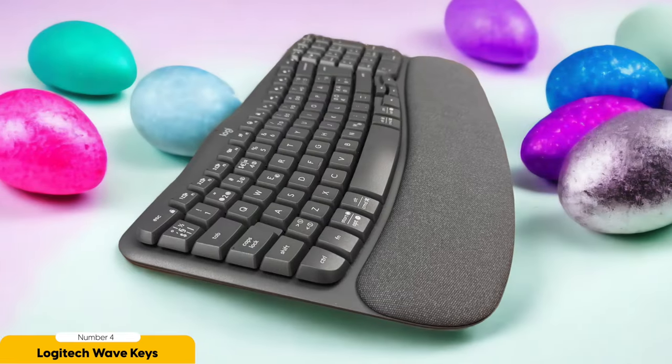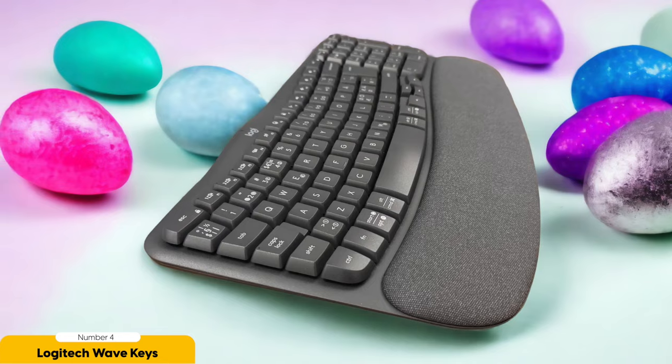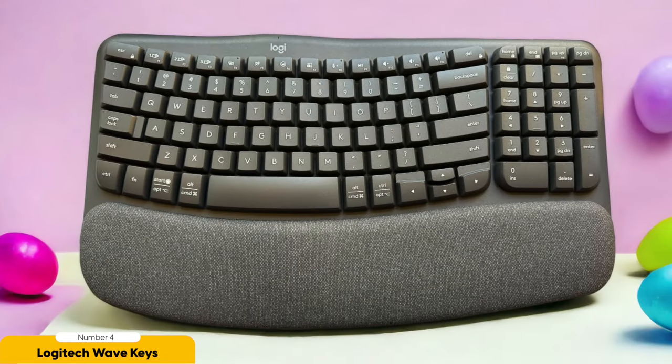It's a full-size keyboard complete with a dedicated number pad for all your numeric needs. Need to crunch some numbers? No problemo. And the best part? The keys are so quiet they're like little ninjas of typing, ensuring a peaceful and distraction-free environment — no need to worry about waking up the entire household with your furious typing sessions.